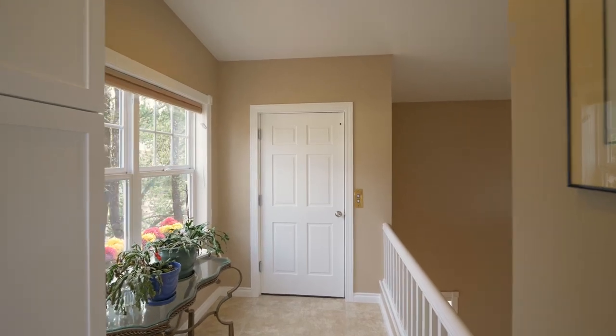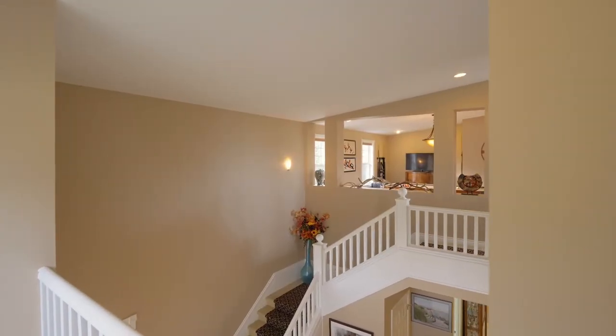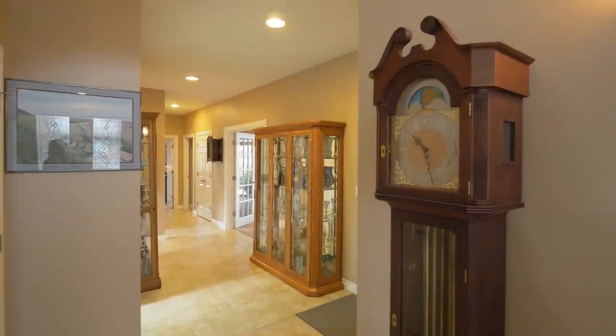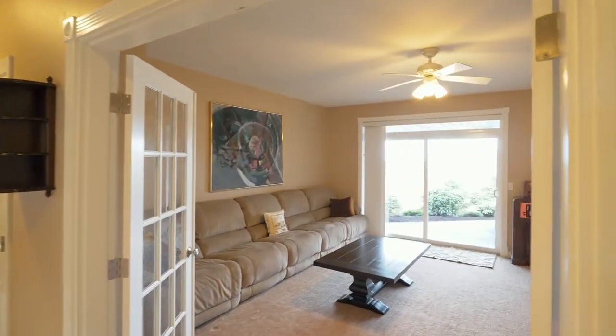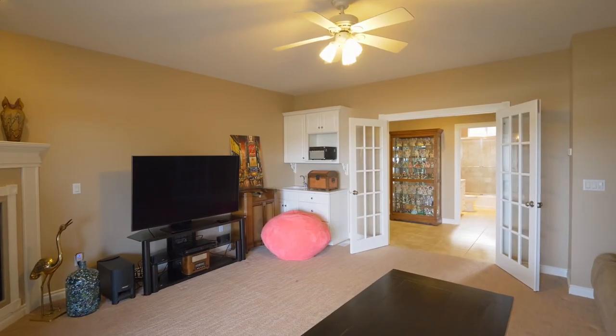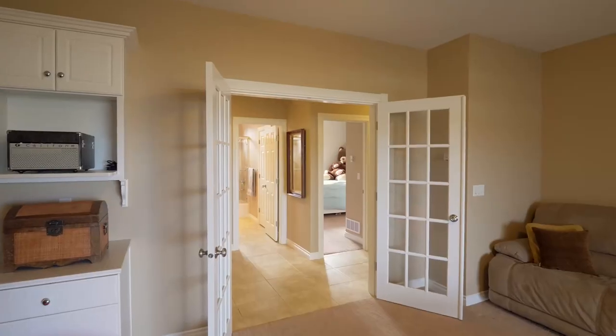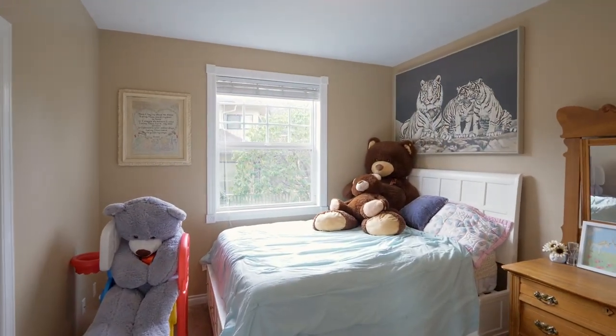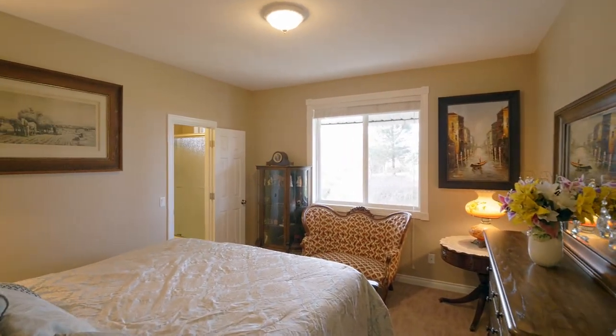Easy elevator access takes you to the lower level, where French doors open to the family room with another fireplace and wet bar. You'll find three additional ensuite bedrooms on this level in this four-bedroom, four-and-a-half bath home.